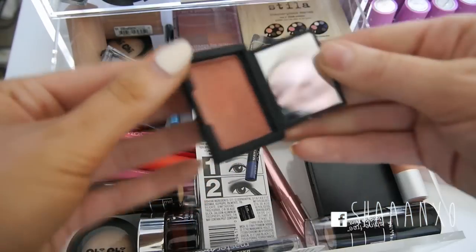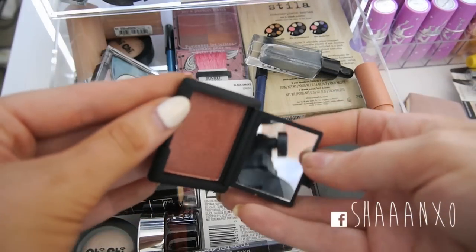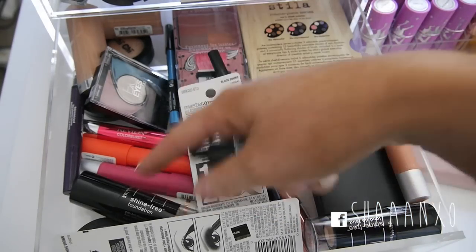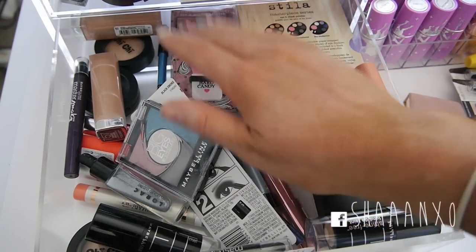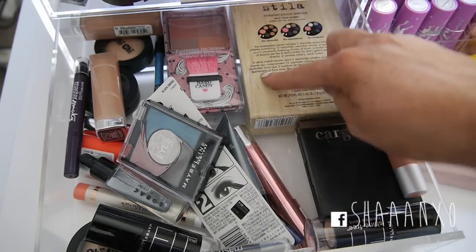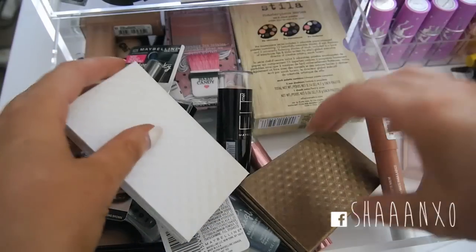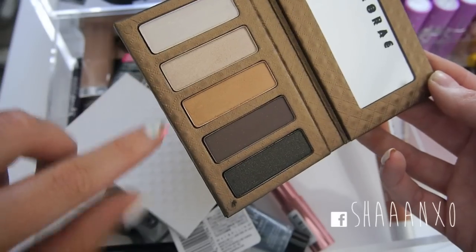This is a NARS eyeshadow single in Cambodia - it's like a really pretty dusty orangey rusty colour. This It Cosmetics Bye Bye Redness, some more Lorik things and colour balms, an eyeshadow quad, matte lipsticks, another hard candy blush. Then all of these Stila palettes I haven't tried yet, Cargo HD powder, and a couple of Lorik palettes - a cool tone one and a warm tone one - which I got from Ulta really cheaply.